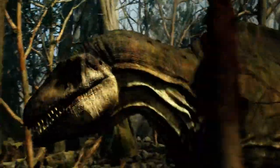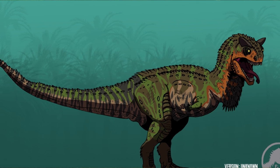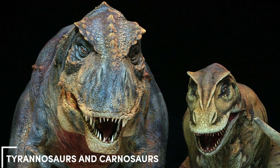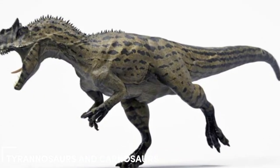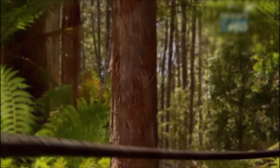In the early Jurassic era, when dinosaurs were becoming the big shots on land, Dilophosaurus stood out as one of the largest predators. Although not as massive as the later Tyrannosaurus and Carnosaurus, crossing paths with a Dilophosaurus would still have been a pretty serious threat.